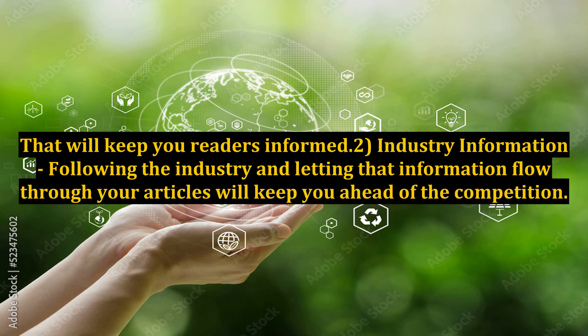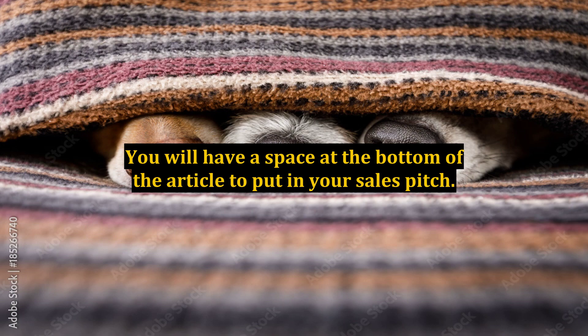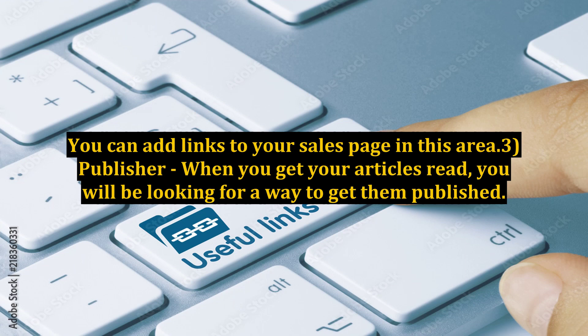Tip 2: Industry Information. Following the industry and letting that information flow through your articles will keep you ahead of the competition. Focus your writing on the racing industry and the new developments instead of your products. You will have a space at the bottom of the article to put in your sales pitch. It is called the resource box. You can add links to your sales page in this area.